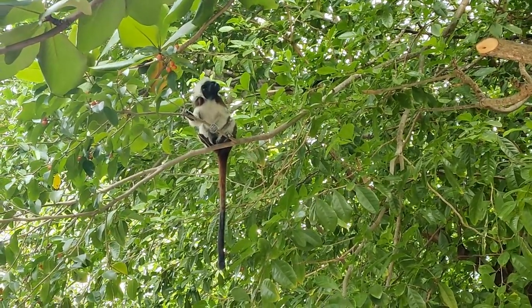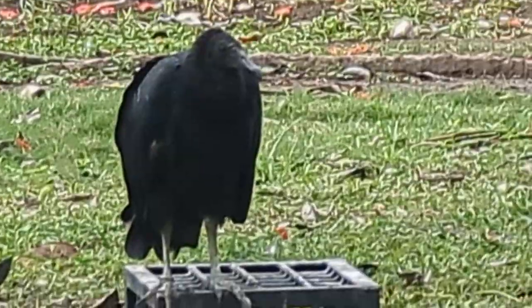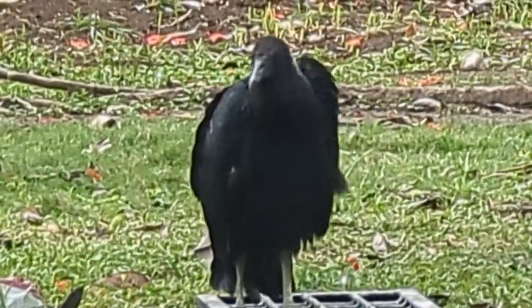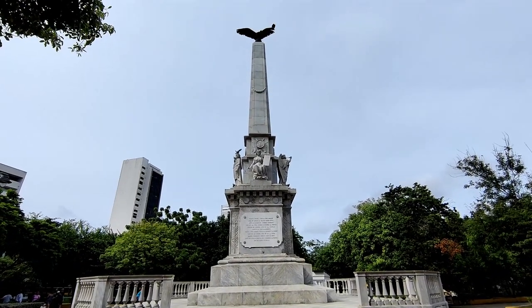We've just arrived at Parque Centenario, which is where we're meeting our tour group. It was established in 1911 to commemorate the 100-year anniversary of when Cartagena established independence from the Spanish Empire. When you come to the middle of the park, you'll see this obelisk, which is dedicated to the people who were at the forefront of the independence movement. Now we're just waiting for our tour to start.